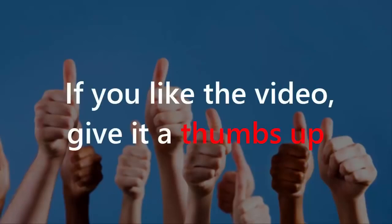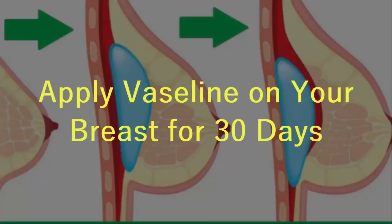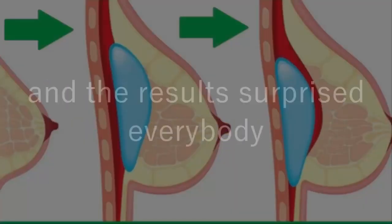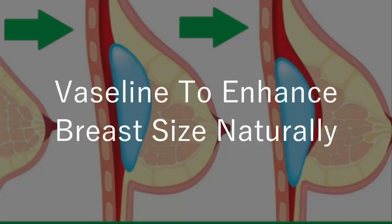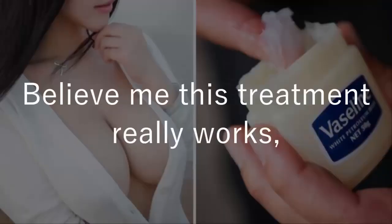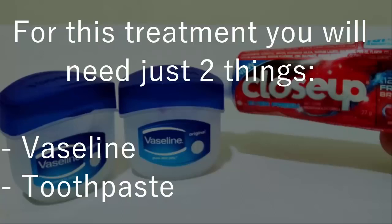If you like the video, give it a thumbs up and share it with your friends. Apply Vaseline on your breast for 30 days and the results surprised everybody. Vaseline to enhance breast size naturally — believe me, this treatment really works. Just do it daily for 30 days to see a noticeable change in your breast size.